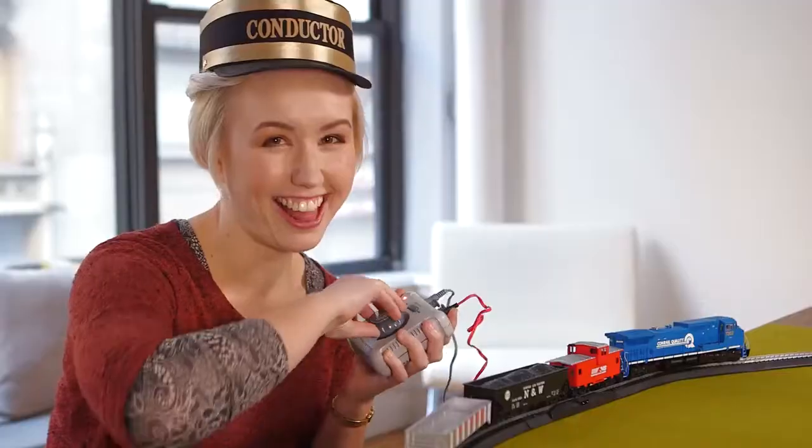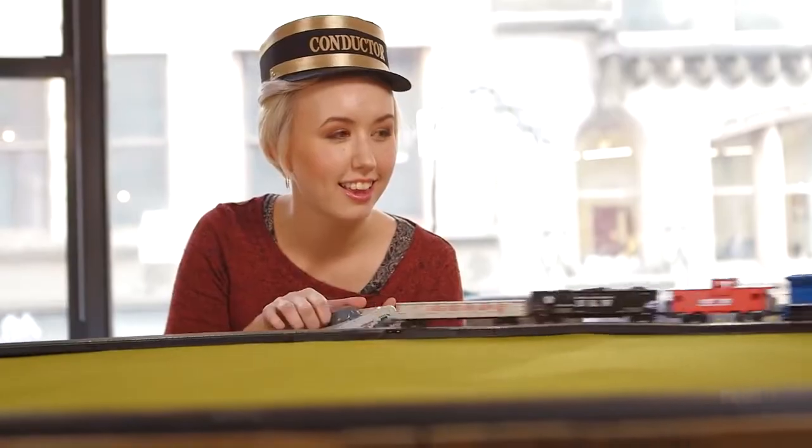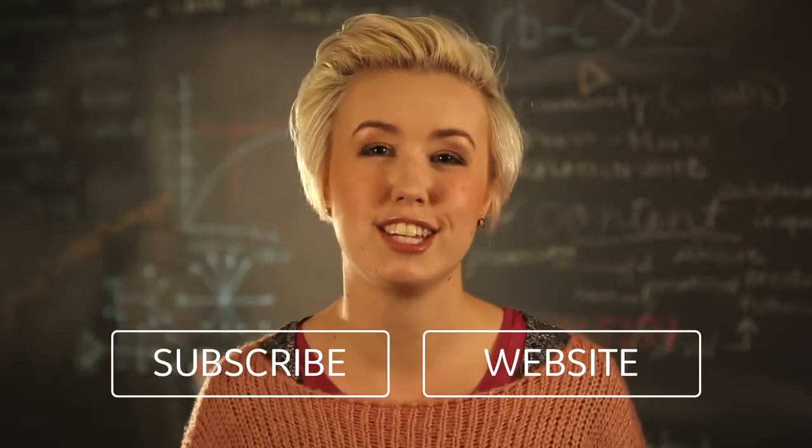Thanks for watching. Don't forget to like this video if you enjoyed it and ask us any questions in the comments section below. To be told when we make new science videos, click the subscribe button or click on the next video to watch more.